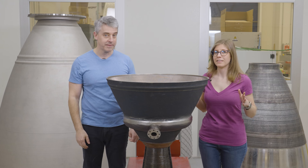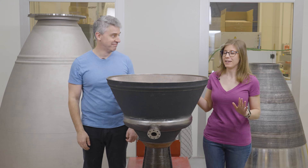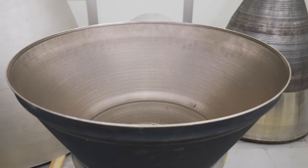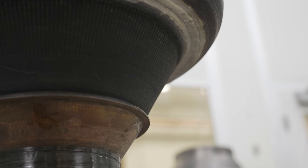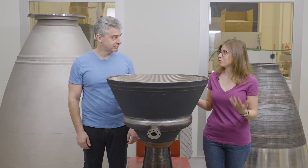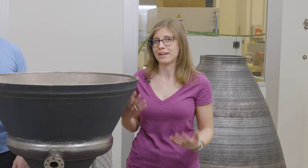The thrust chamber assembly that NASA ultimately wants to build this way is going to be 10 feet tall, 8 feet in diameter, rated for 500,000 pounds of thrust. The one we have here today is for 40,000 pounds of thrust. Even getting to this size has involved a lot of development. This is Paul Gradle, principal engineer here at NASA.